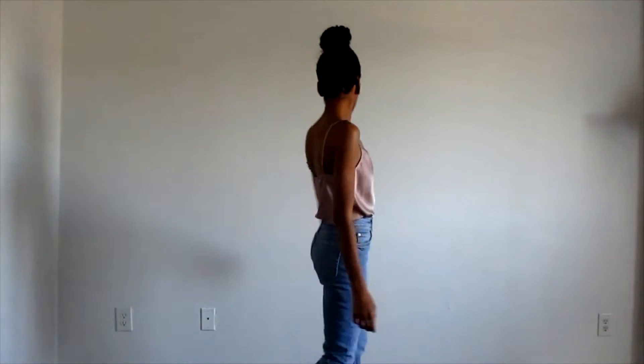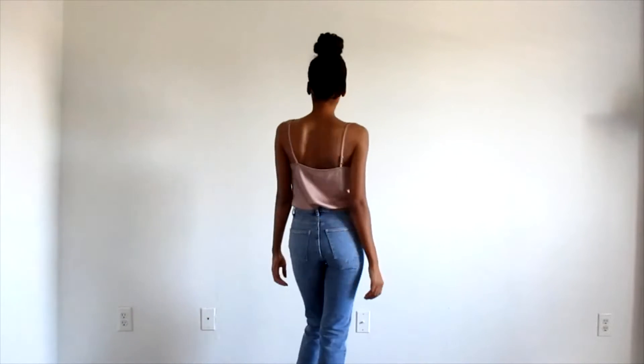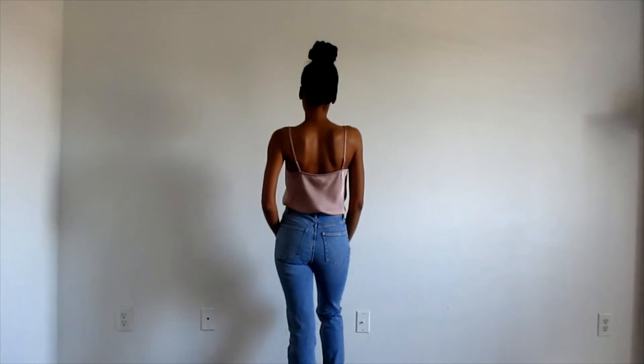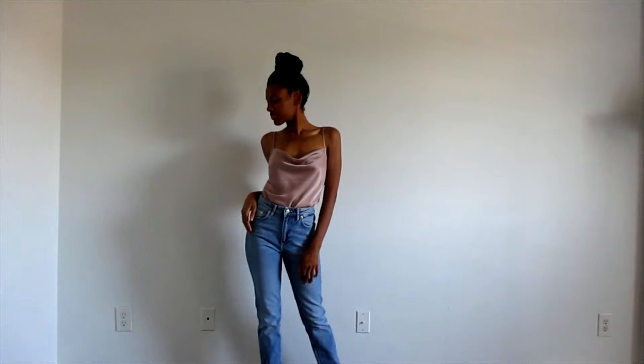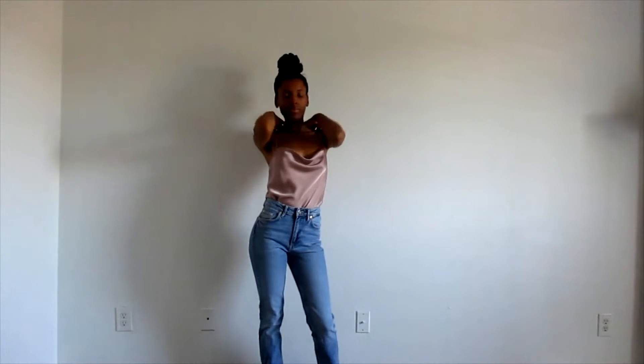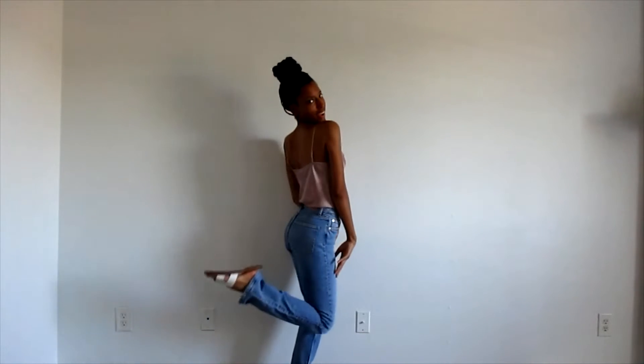First up is this satin cowl neck top from Express. I love this so much — it's very lightweight, so beautiful, and I love the color. I actually bought this in a dark purple as well. I paired it with some thrifted Zara jeans in a high waist boot cut style, and I love this combination together — it looks so good.